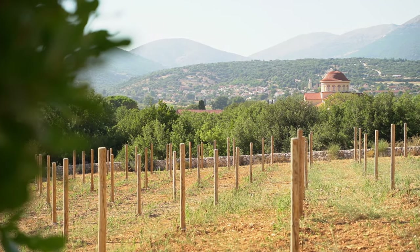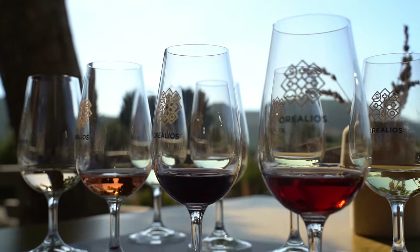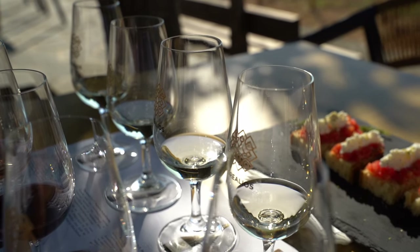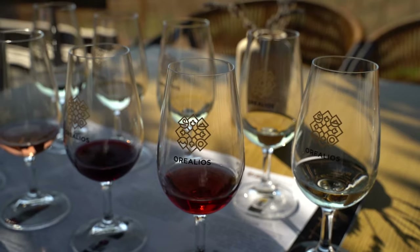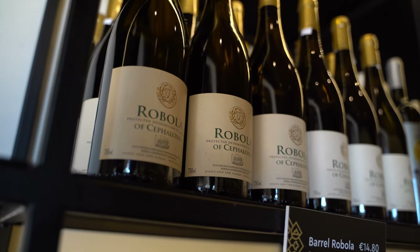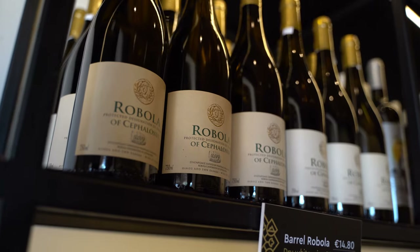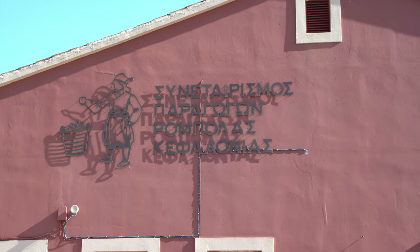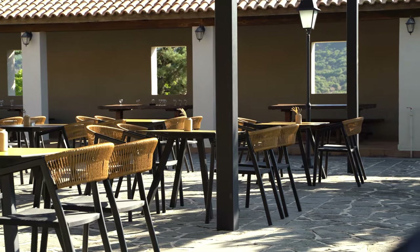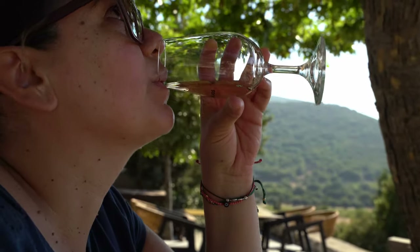Indigenous to the island of Kefalonia, the Robola grape variety renders a superb white wine that carries the essence of Kefalonia in its distinct flavor, taste, and color. When in Kefalonia, you have to try the exquisite Robola wine. One of the best places to do so is the island's Robola wine cooperative, where you can indulge in a wine tasting in the heart of Kefalonia's Tuscany-like countryside.